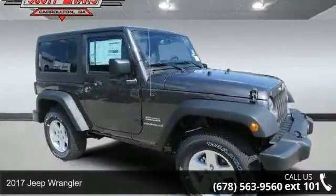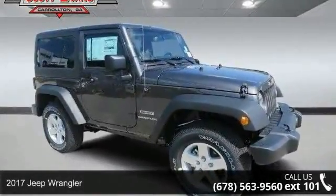Check out this 2017 Jeep Wrangler. This may be the set of wheels you've been looking for.